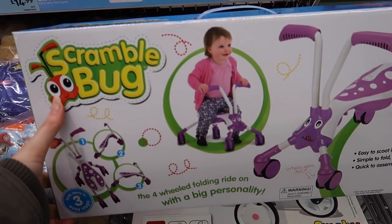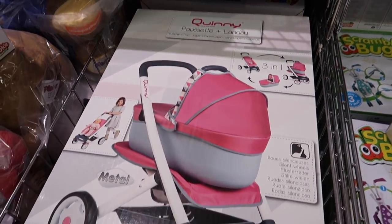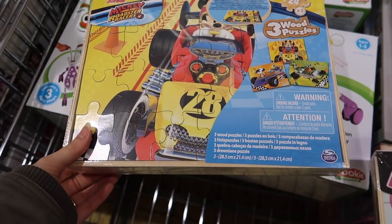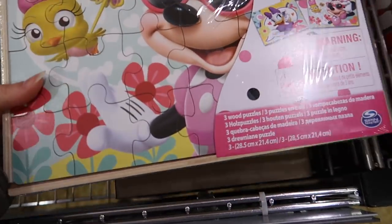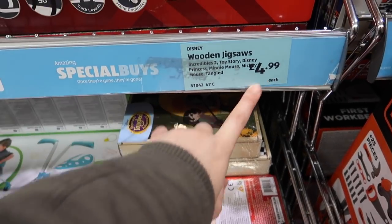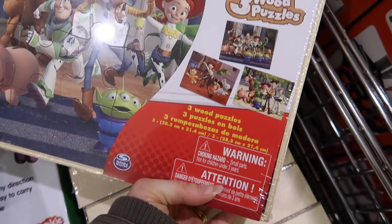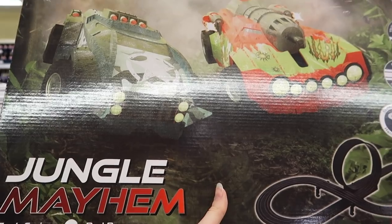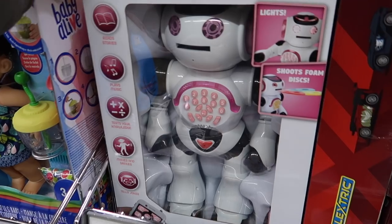If you're after something similar to a Scuttlebug - Aldi's version of a scramble bug - it's £24.99. £34.99, we have a Quinny. That is a cute Mickey and the Roadster Races wood puzzle. There are also Tangles - a mini one - these are all £4.99. Toy Story wood puzzles, 24 pieces each - really good. Up here is a micro ski electric scooter, that's quite cool, it's £39.99.